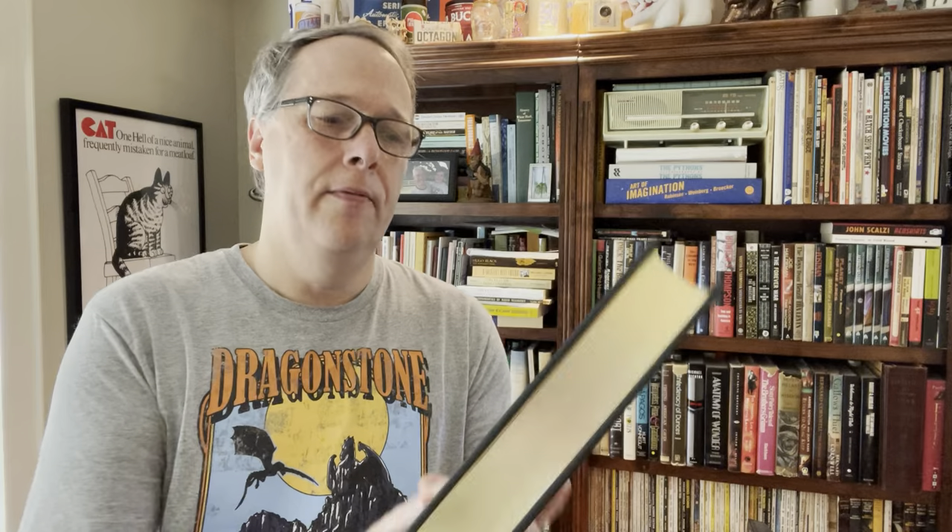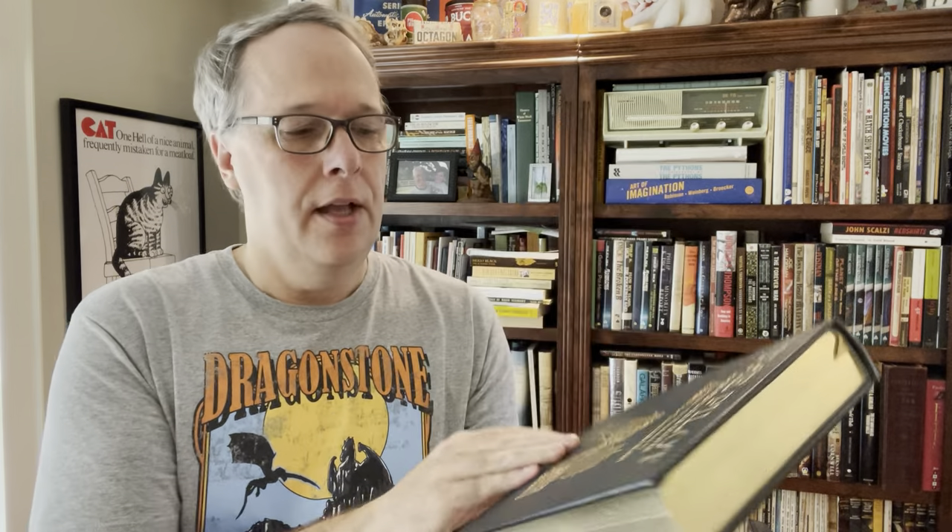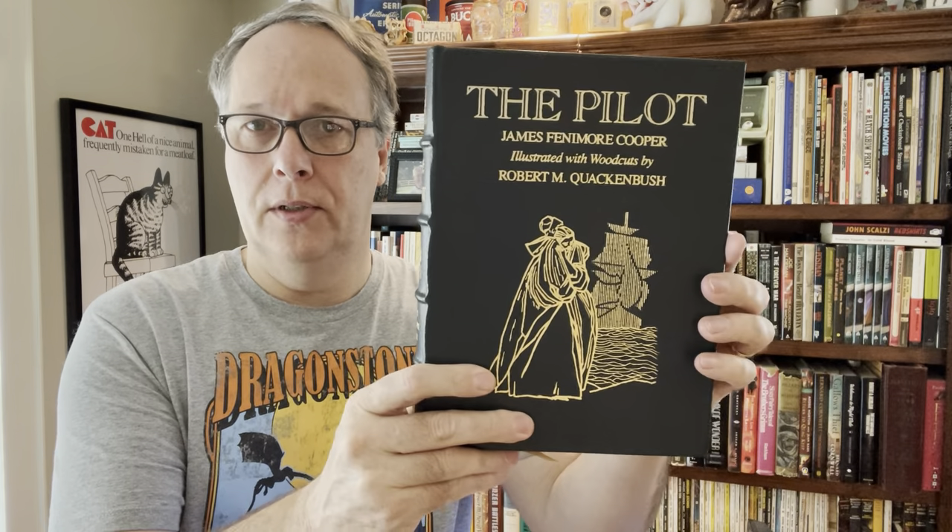I did find a James Fenimore Cooper — The Pilot — Easton Press. This is 30 to 40 bucks all day long. I did pay five bucks for this one. No scuffs, just perfect. Five bucks and I can get 30 bucks all day long, maybe even 40 bucks for it. Another great find in the fiction category.